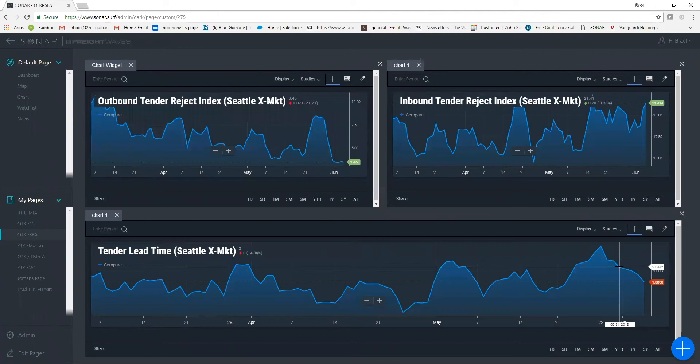Another reason I show tender lead time is that a very short tender lead time can also indicate a very high tender reject in a region where you may see extreme high volumes and a restriction of capacity, causing the lead time to be much lower because shippers are having a rough time covering their freight. So as you see volatility spikes in one way or another, it's just another data set to look at in comparison to see what's actually happening within a market.